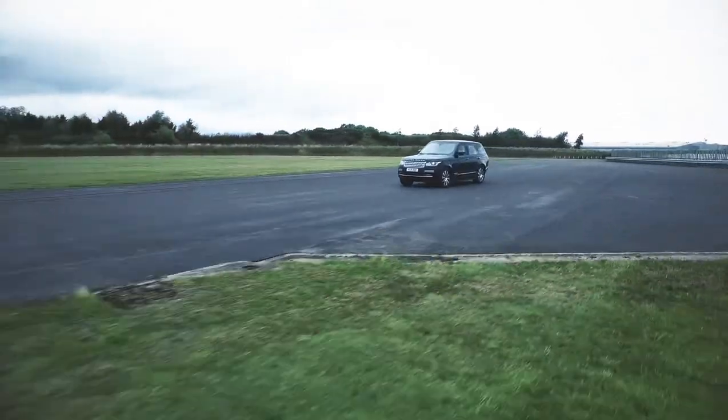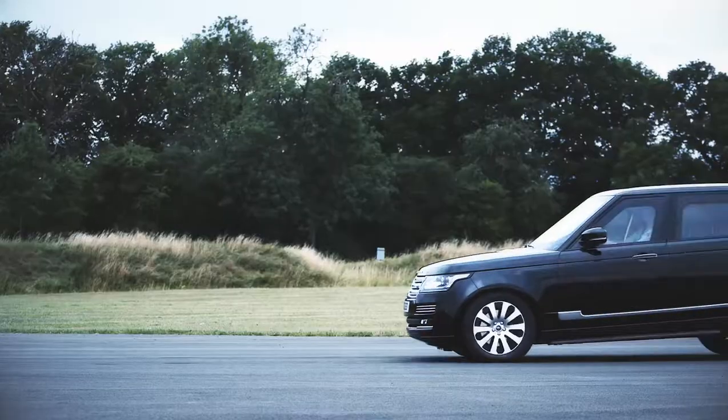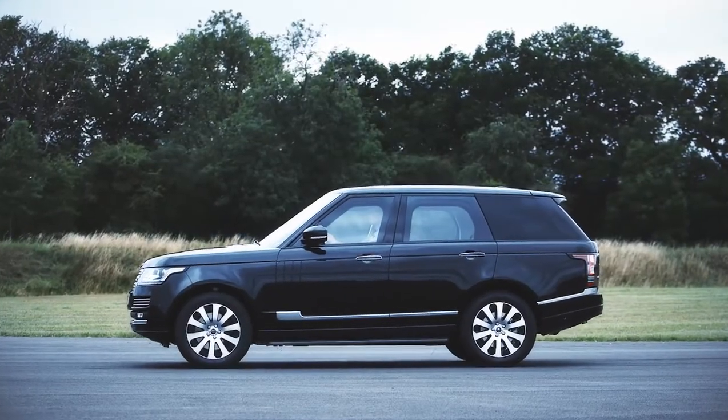We've taken the highest performance brakes available for the Range Rover and actually taken them to a level above that to ensure we get the ultimate stopping performance.